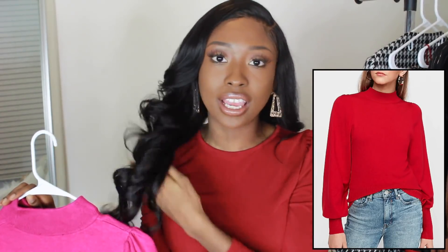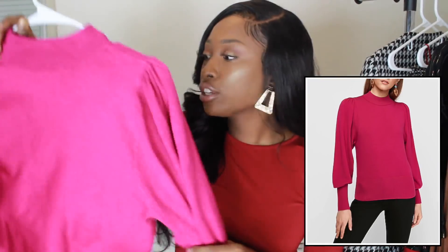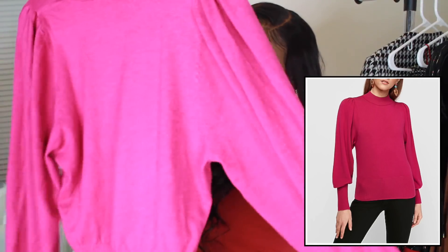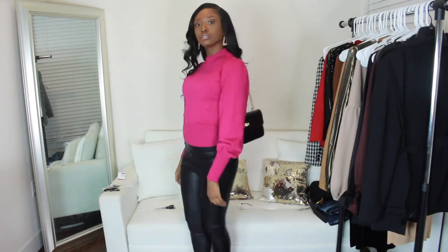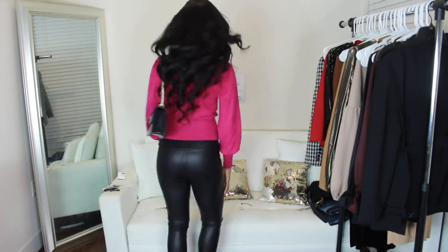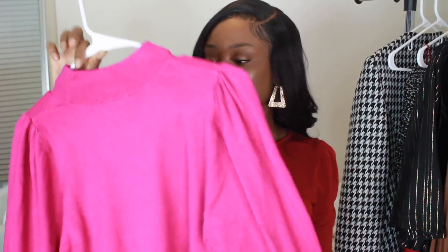For holiday seasons, a lot of people automatically go to red, green, and gold. But I'm eclectic — I don't abide by the fashion rules. Holiday is whatever color I decide to put on. So I chose this pink cinch waist sweater. It almost has like a balloon sleeve, which I like. It's considered a basic, but it still pops because of the color and the style with the exaggerated balloon sleeves and raunched shoulders.